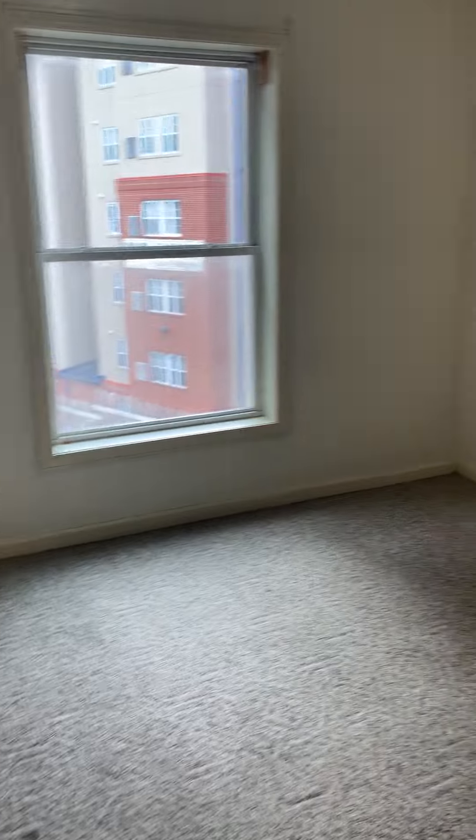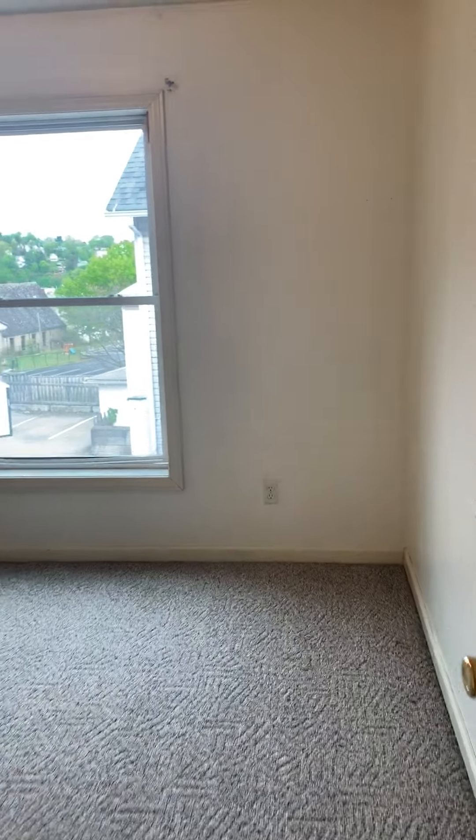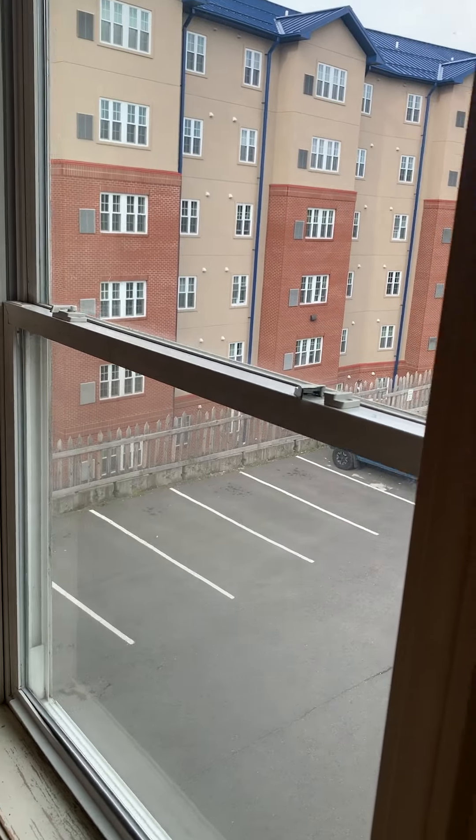Second bedroom — closets all look the same. Third bedroom. That's also the parking lot.